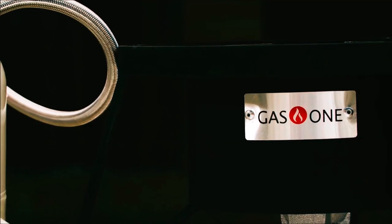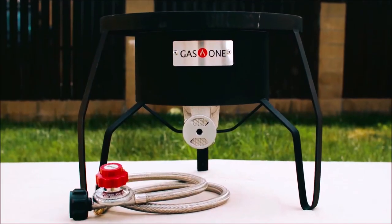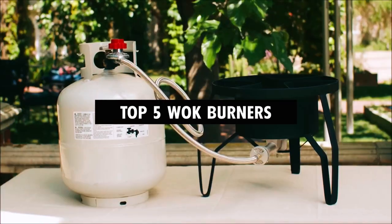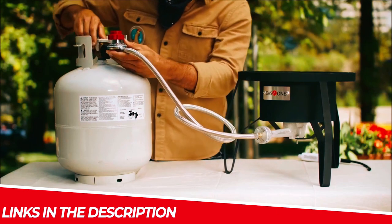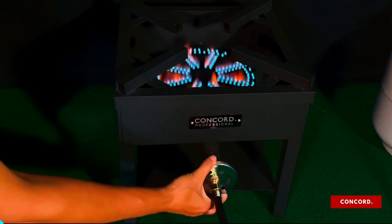If you're a stir-fry enthusiast and crave that authentic wok-high flavor, this video is for you. We've meticulously researched and tested the top 5 wok burners on the market, including portable outdoor options and powerful indoor stove-top choices. Check out the links in the description box for more info and get ready to elevate your culinary adventures with the perfect wok burner.